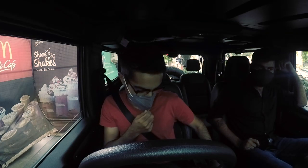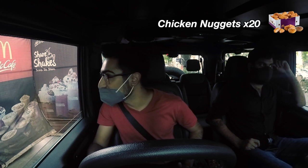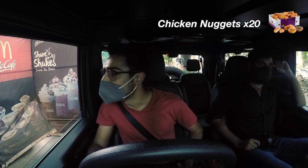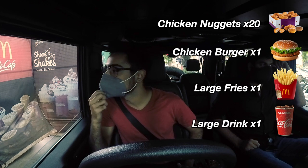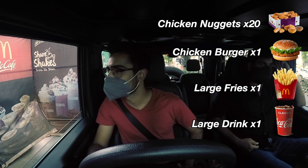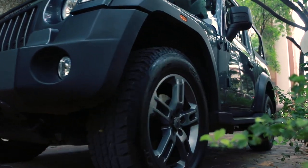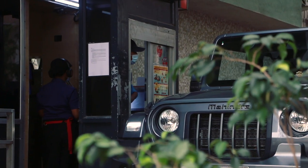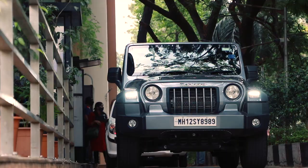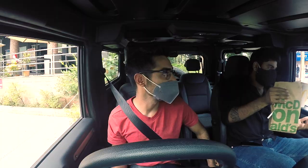Can I get a 20-piece chicken nuggets and a large McSpicy chicken meal? That's it.